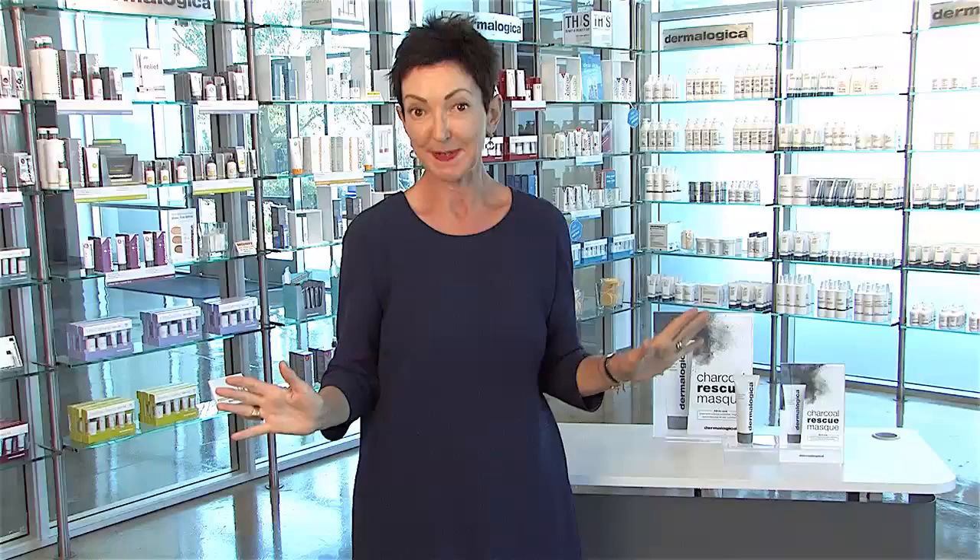We have an incredible new mask to share with you, and I'm smiling because when we preview launched this at the amazing Congress 2015 in Las Vegas, I thought the whole house was going to erupt.